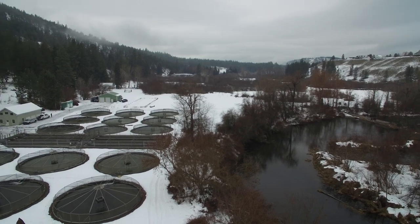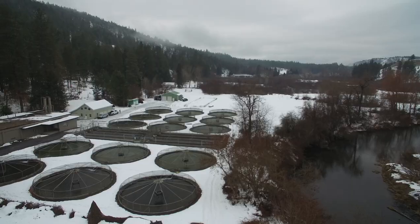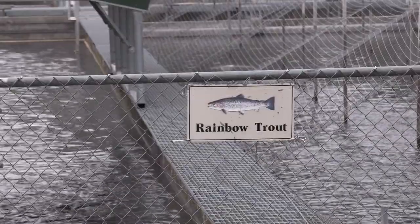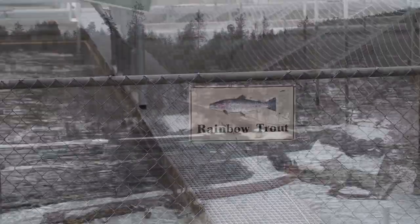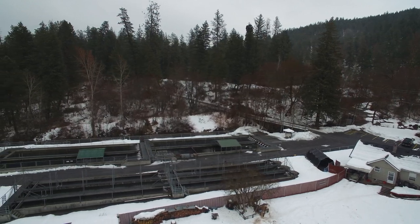The Spokane Hatchery was constructed in 1934 and stands as one of the oldest and largest fish hatcheries in the state of Washington. This facility produces approximately 1.8 million fish annually, of which 885,000 are rainbow trout. The rest are comprised of kokanee salmon, west slope cutthroat trout, brown trout, tiger trout, and eastern brook trout.